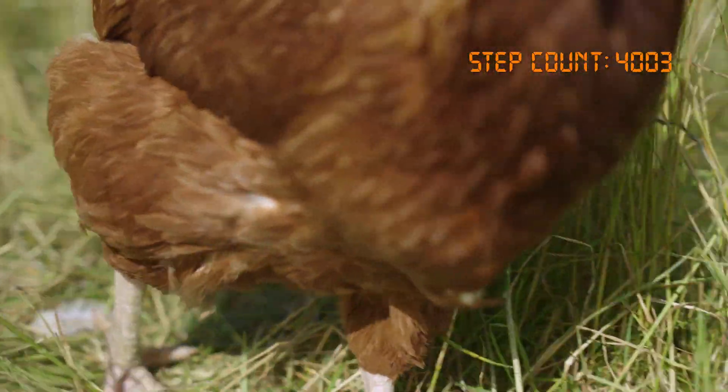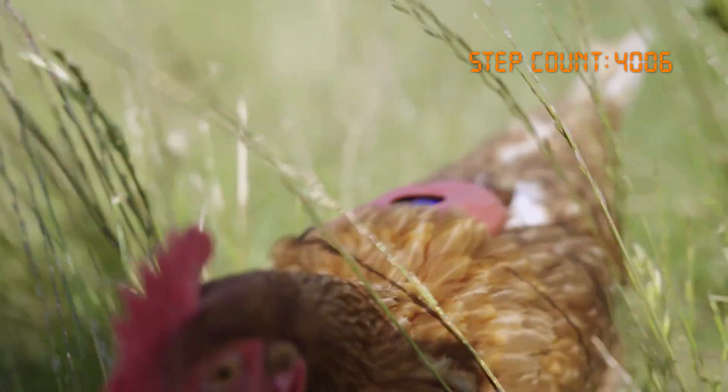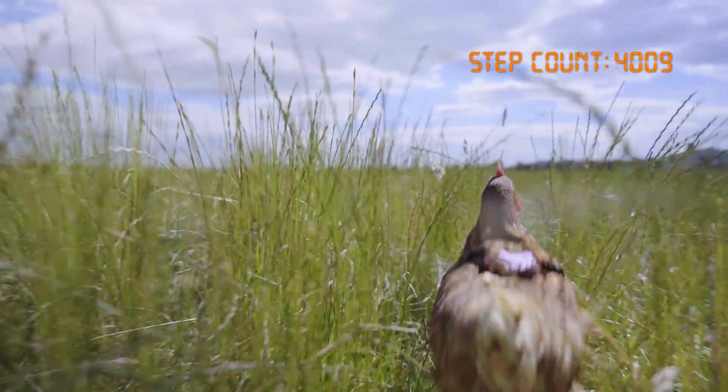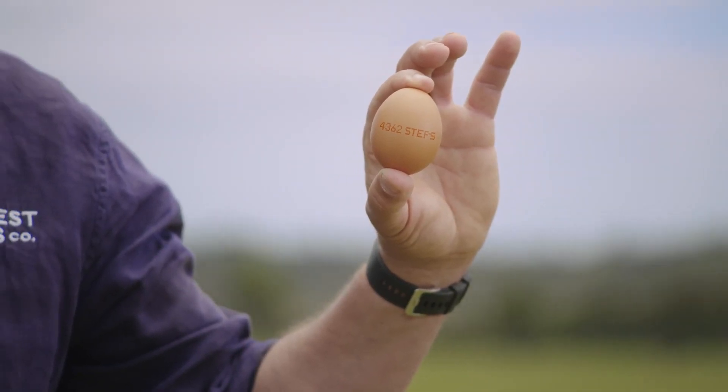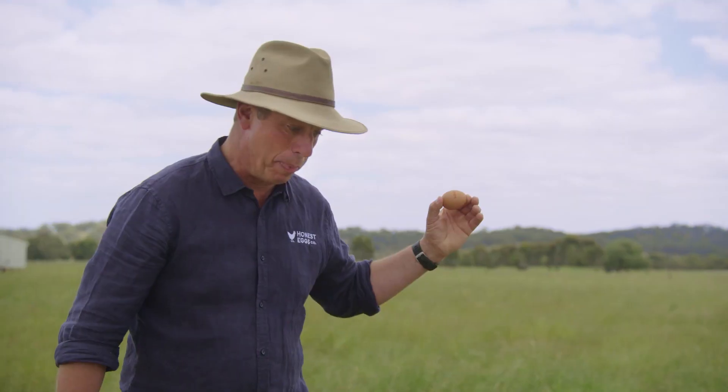Using customised software and GPS tracking, the device counts the steps of the chicken. We then print the chicken step count onto the eggs so you can see how free and healthy they really are. Over 4,000 steps? Not bad, Henrietta.